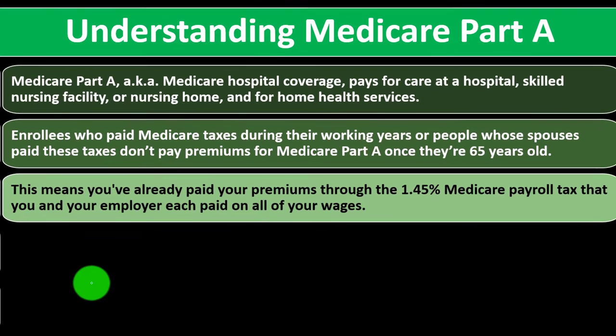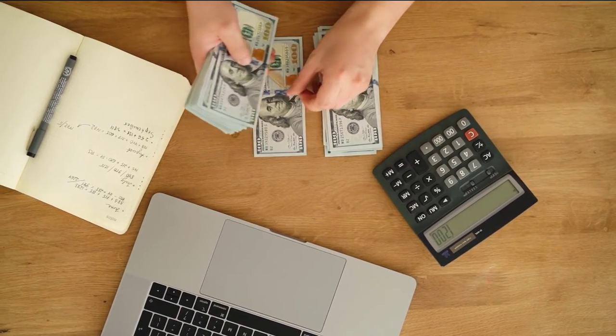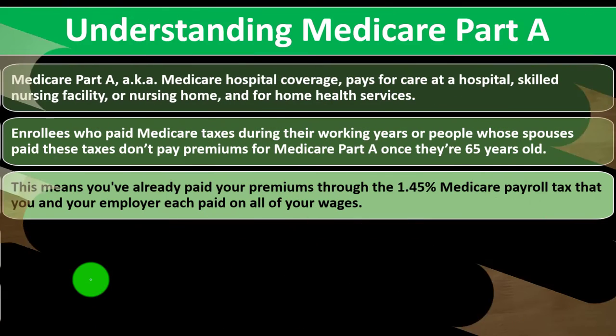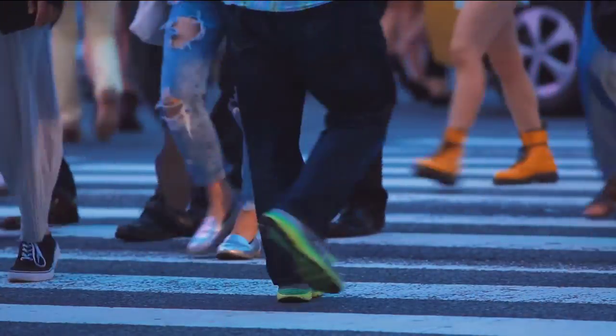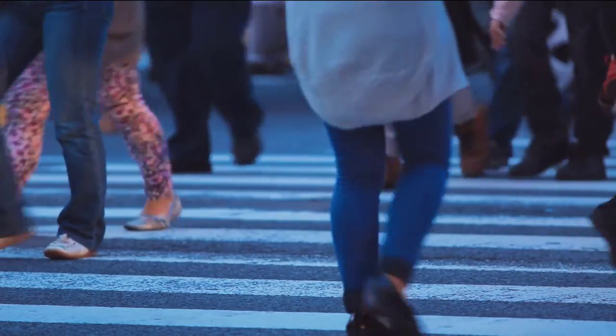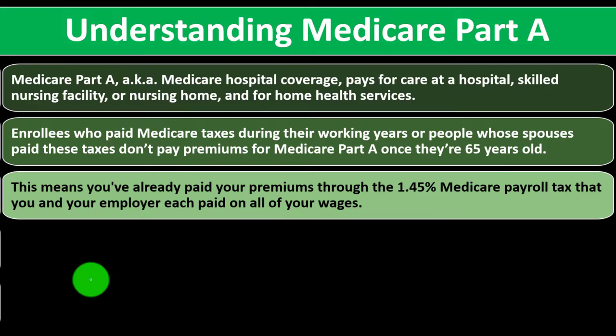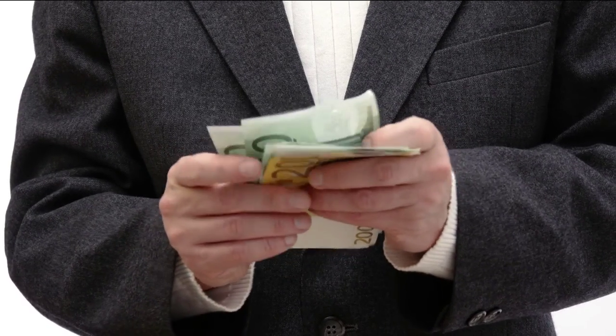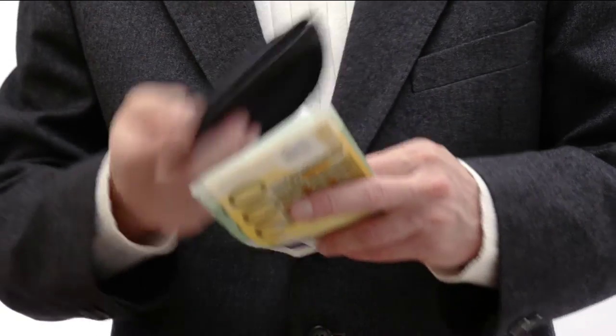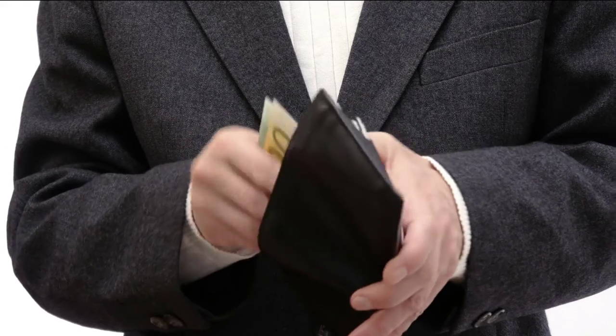You've already paid your premiums through the 1.45% Medicare payroll tax that you and your employer each paid on all of your wages. It's not free — you prepaid for it through your entire career. We might not have paid enough to cover everybody on Medicare because these are pay-as-you-go systems, especially now with the older population being larger than the younger population going in. You might have also paid into it through the self-employment tax, where you're paying roughly twice that rate because you're covering both the employer and employee portions.